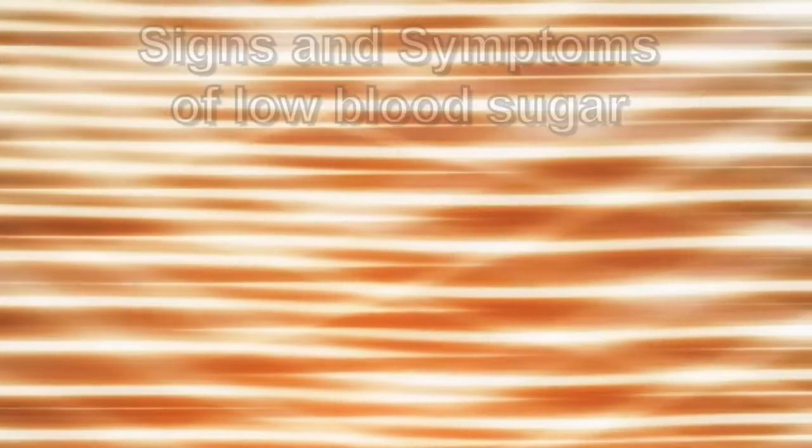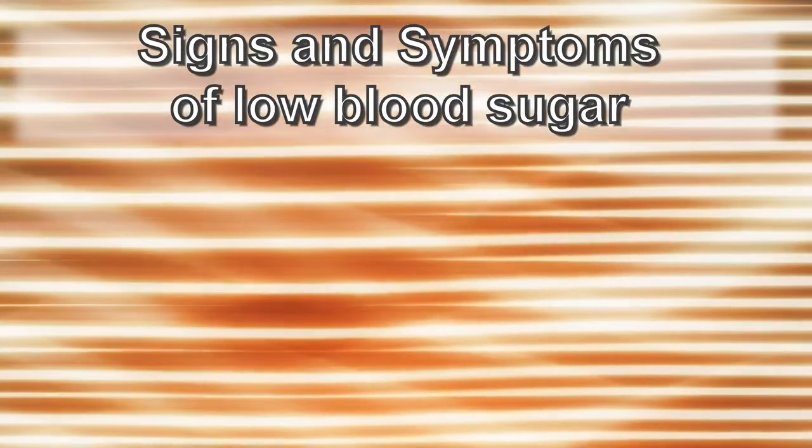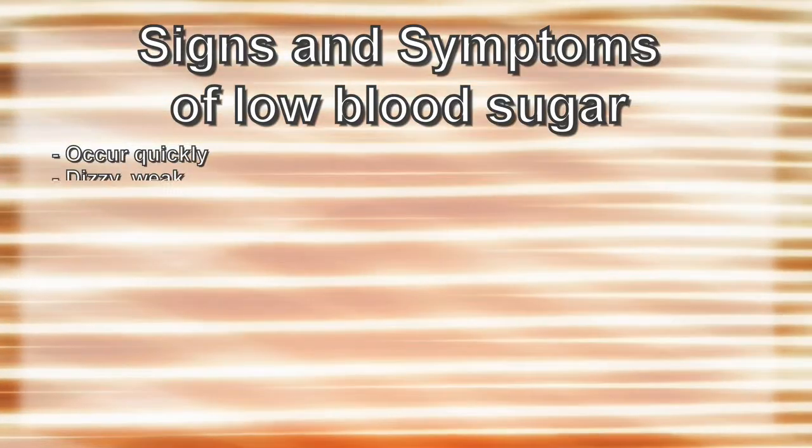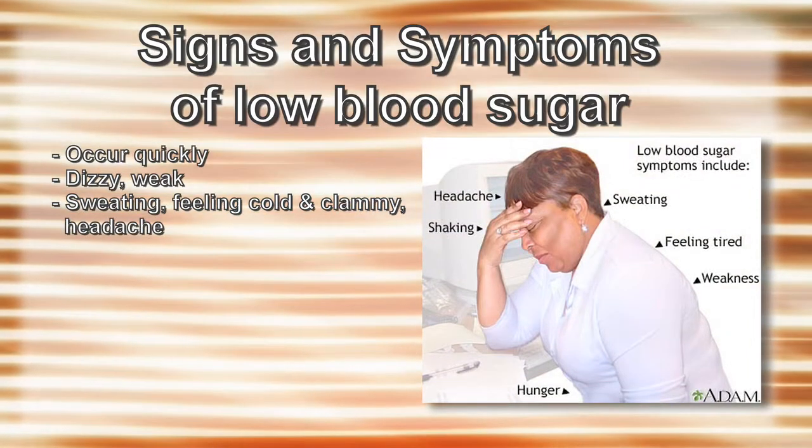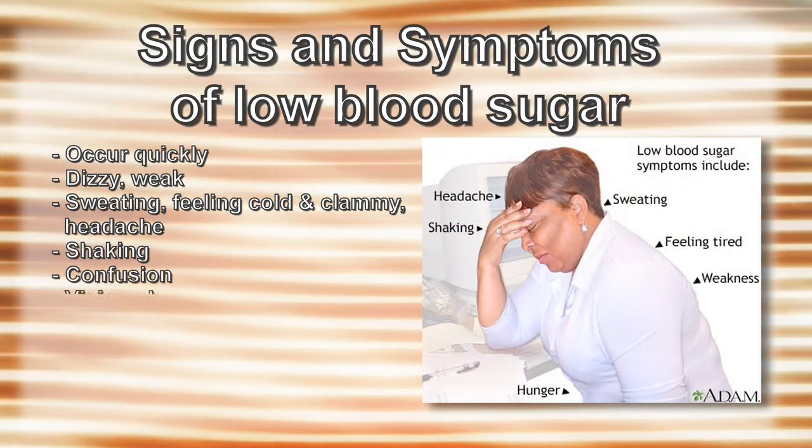The signs and symptoms of someone who is having a low blood sugar can occur in a matter of minutes. You may feel dizzy, persistent sweating and feeling cold and clammy, confusion, and vision changes.